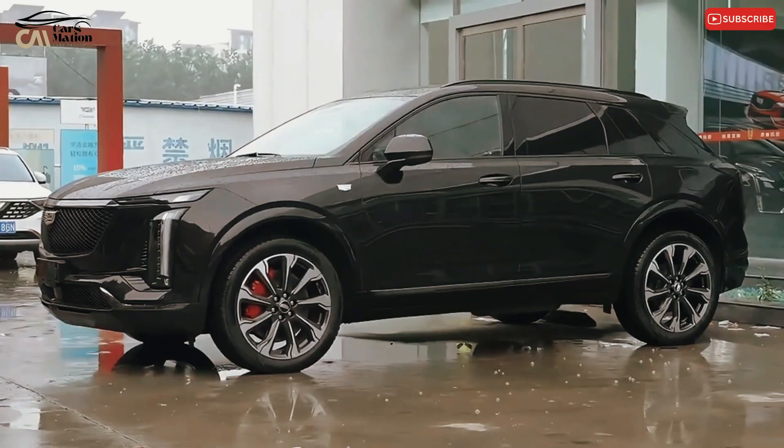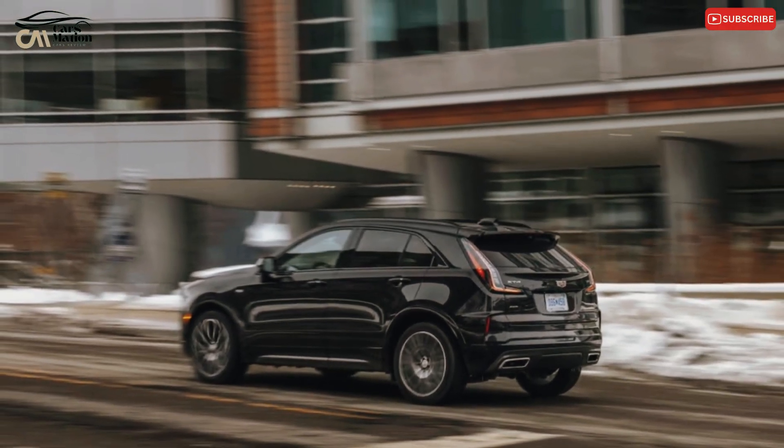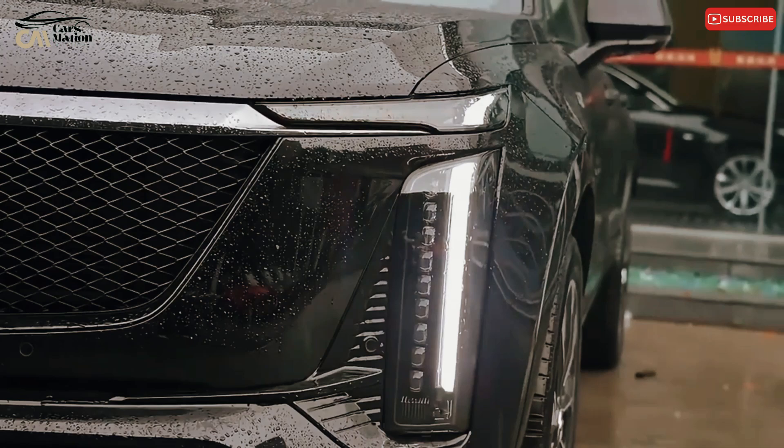Its handling lacks athleticism and refinement, and its eager but coarse turbo four-cylinder engine is easily confused with the smoother hybrid or six-cylinder powertrains offered by the finest in the class. The ride quality is also harsher over cracked pavement compared to most of its rivals.